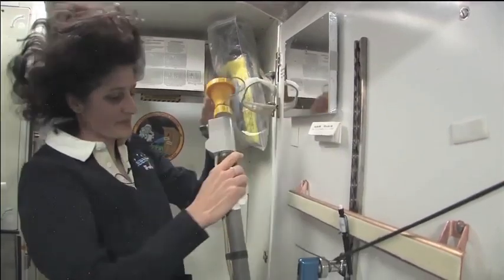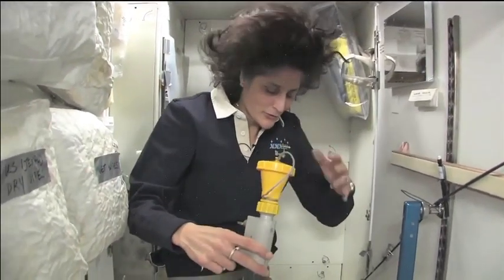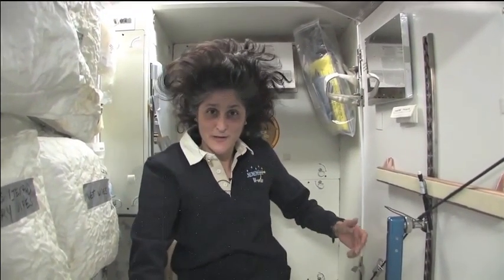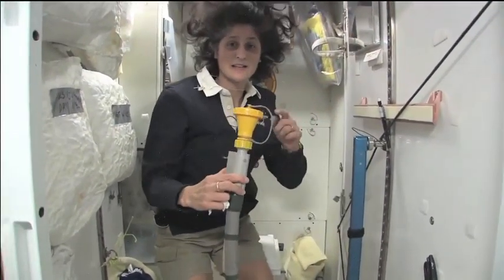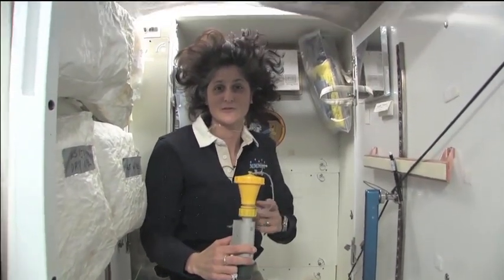And this guy right here is for number one. They're sort of two slightly separate functions, but you can essentially do both by hanging on right here and doing number one and number two. It's color coded so you don't get them mixed up — yellow is for number one.